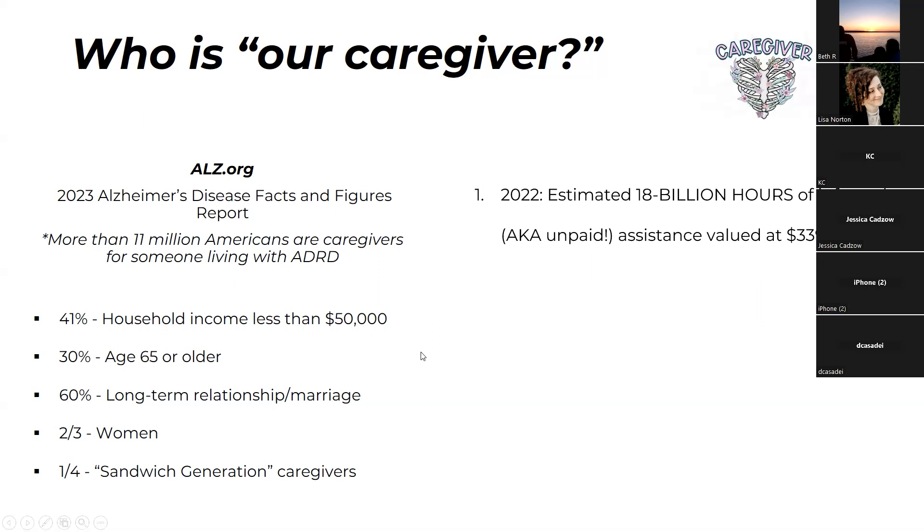In 2022, there was an estimated 18 billion hours of informal — meaning unpaid — caregiving assistance that's valued at $339.5 billion. That is an astronomical amount — multiple industries' worth. That's just unpaid care that caregivers are providing, and because of that, there can be unintended consequences from caregiving.